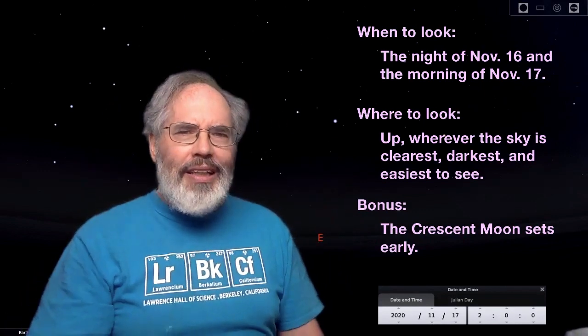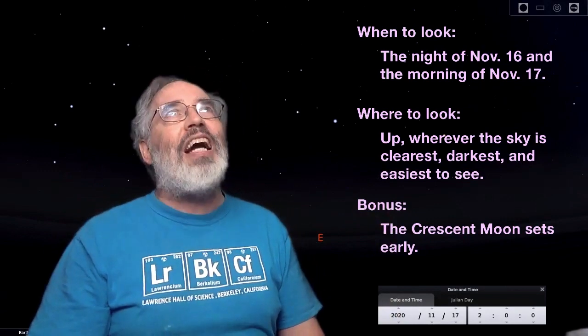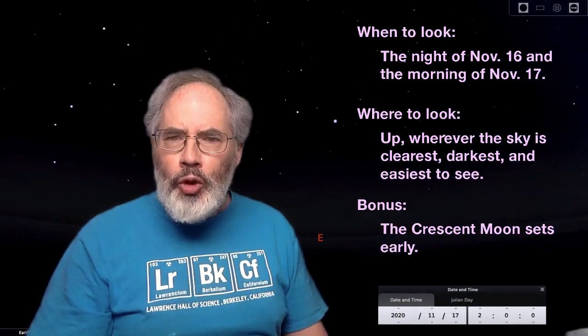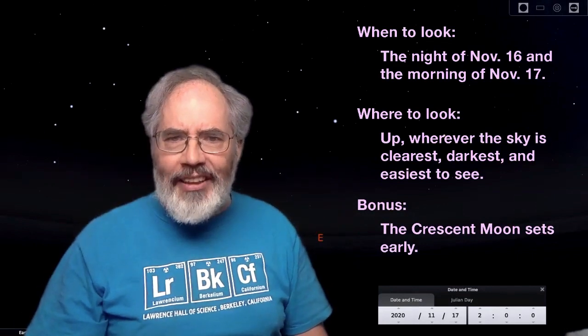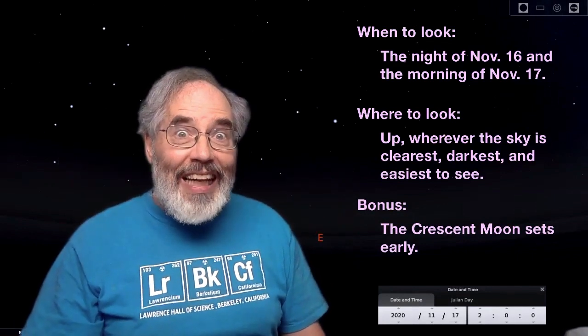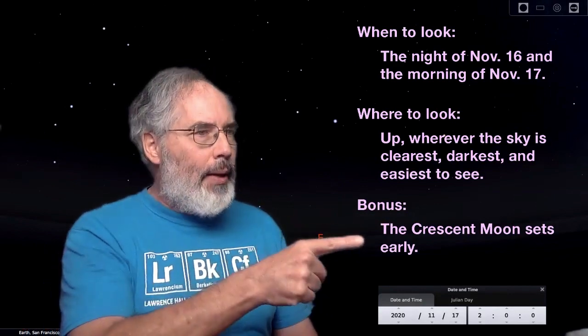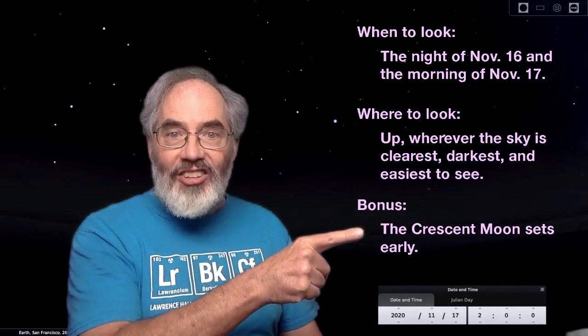And where do you look? Up. That's the great thing about meteor showers — you don't need to know a lot about which way to look. You don't need special astronomical instruments. You just go out, let your eyes get used to the dark, and look wherever it's clearest and wherever it's darkest. If the moon's out, moonlight can wash out the sky and make it harder to see meteors. That's why I'm especially interested in the Leonid meteor shower this year, because the moon sets early.